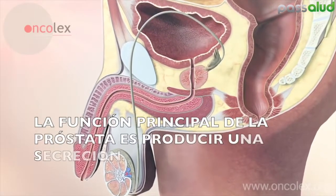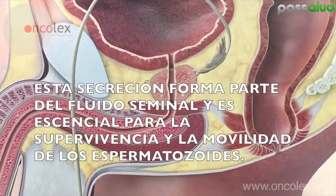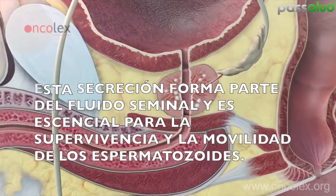The main function of the prostate is to produce a secretion. This secretion forms a part of the seminal fluid and is essential to the survival and mobility of the sperm.